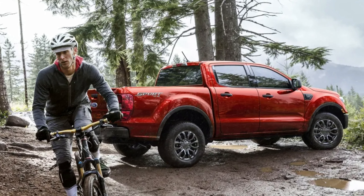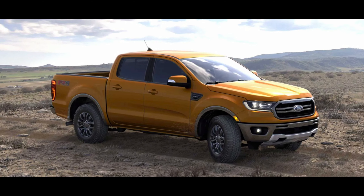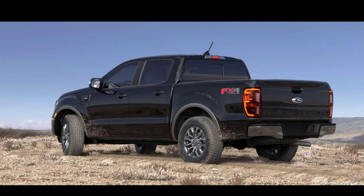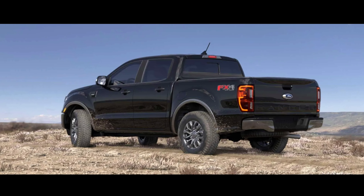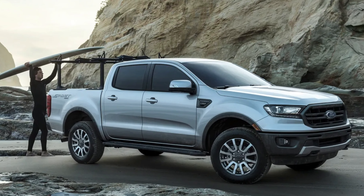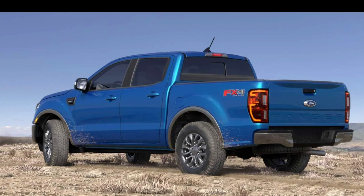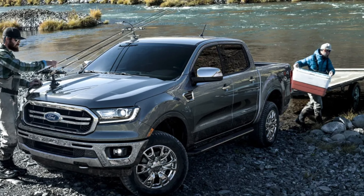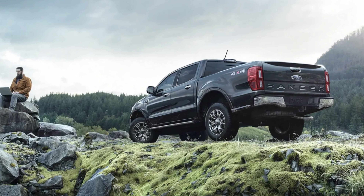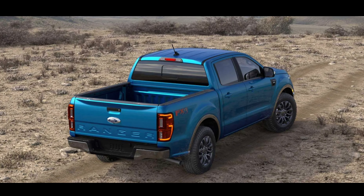With the powertrain, it sounds like they're still going to offer the 2.3-liter four-cylinder, which in the Ranger produces 270 horsepower and 310 pound-feet of torque. But we know Ford can get more out of that engine — I have a Ford Focus RS with the same engine and it's got 350 horsepower and 350 pound-feet of torque. So Ford could bump up the power figures, or they could throw the 2.7-liter V6 in for a different package.